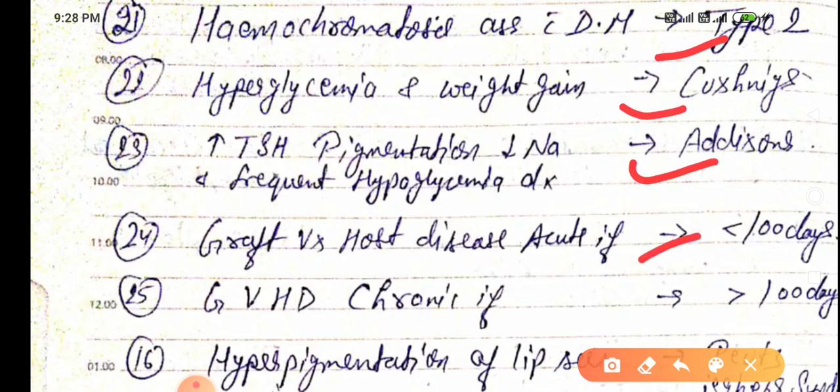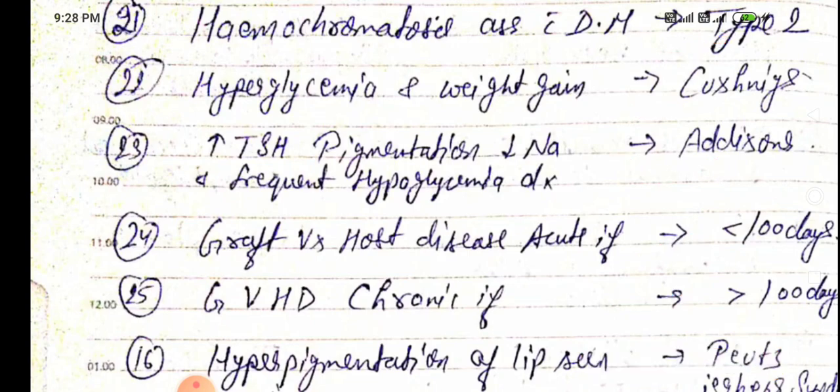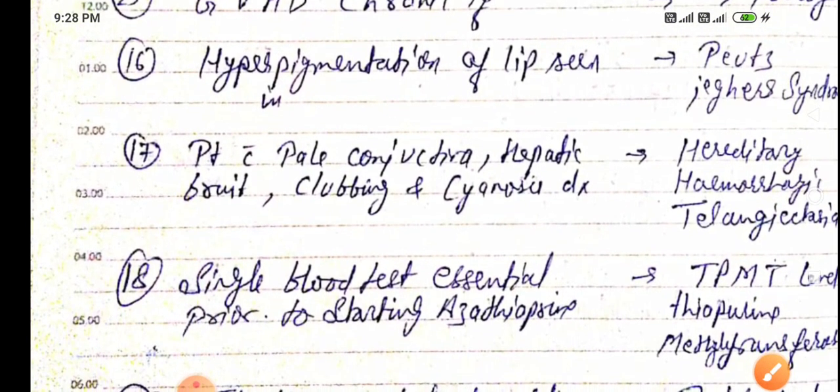Graft versus Host disease is considered acute if less than 100 days post-transplantation, and chronic if more than 100 days post-transplantation. Hyperpigmentation of the lip is seen in Peutz-Jeghers syndrome.